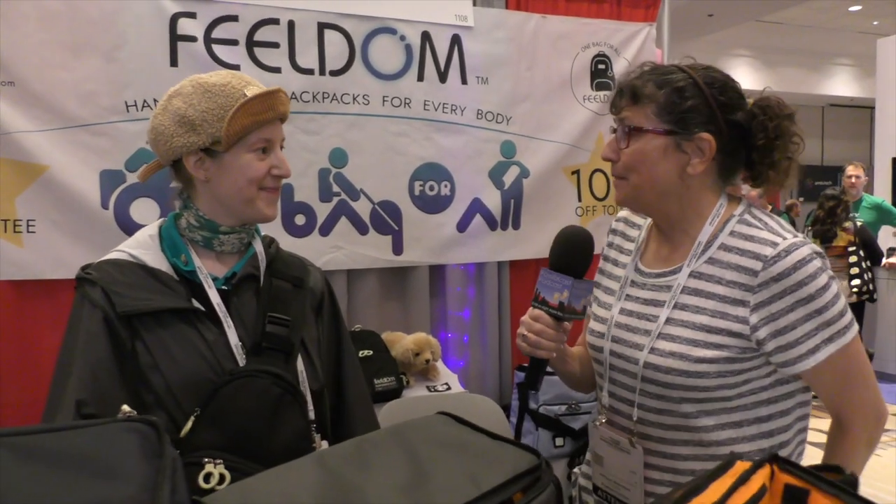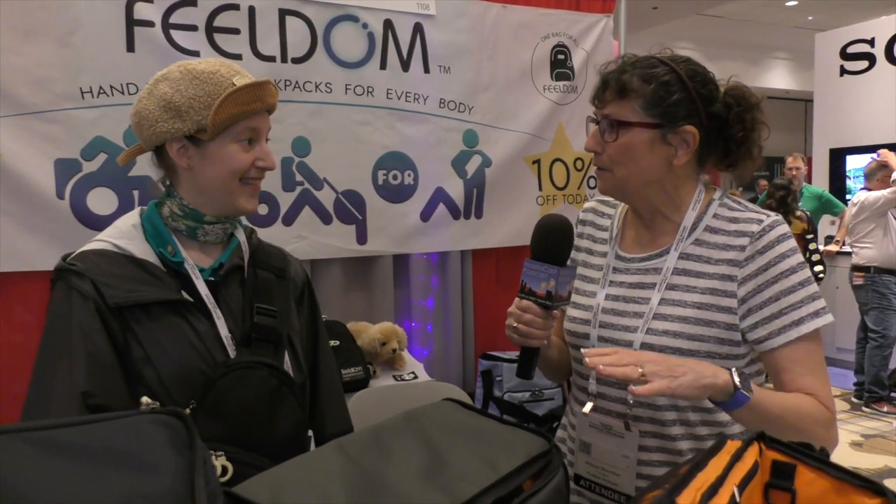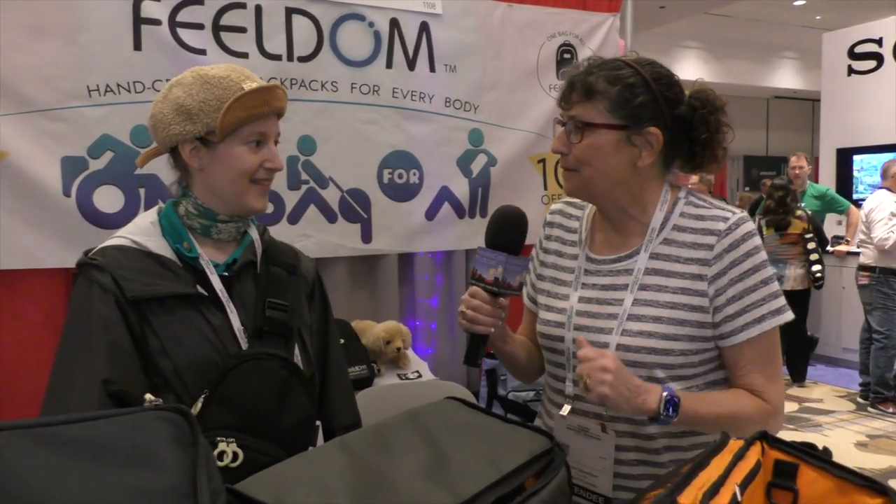I'm in the field and booth with Adrienne Masco and she's got some really interesting products here for blind and low vision and wheelchair users. What are we talking about here?